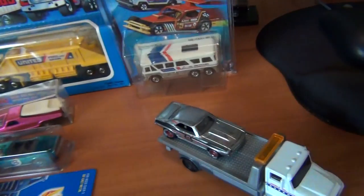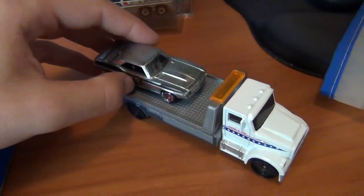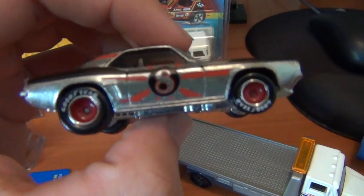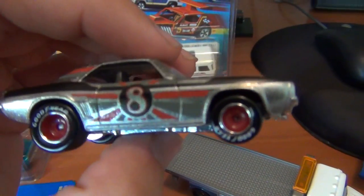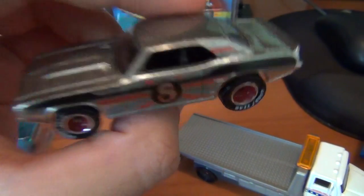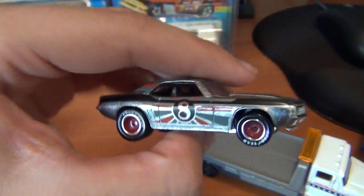Last but not least, the custom for the week. Done a Camaro — the Flying Customs Camaro. Just put some Real Riders on it with the red hub and a chrome strip around the edge. Hope you like it, let me know what you think — I do appreciate the feedback.